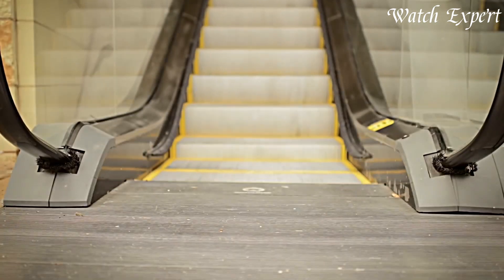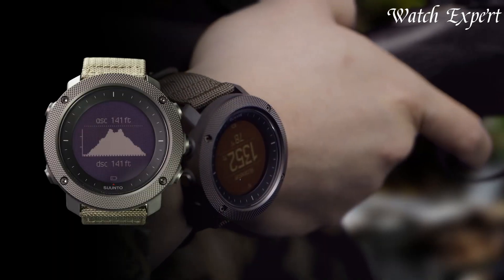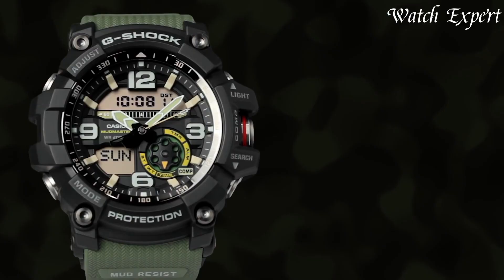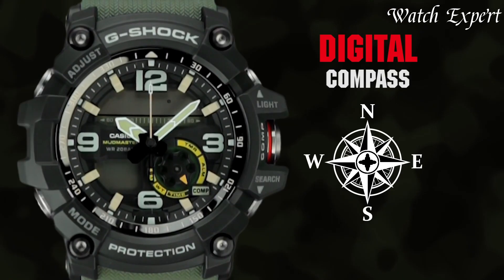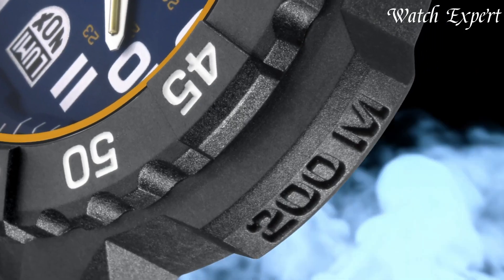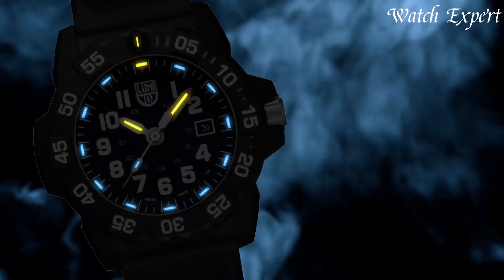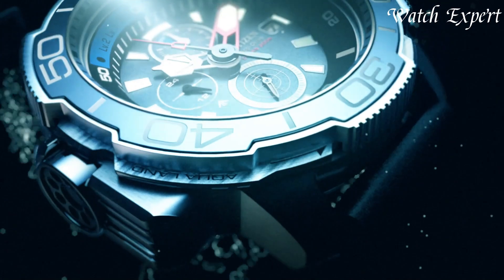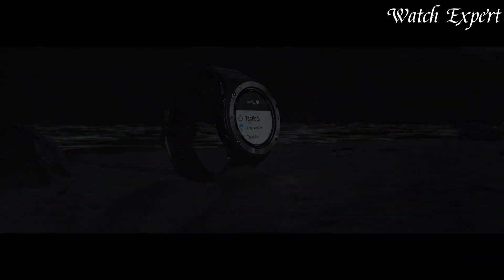Navy SEALs watches epitomize precision and endurance in extreme conditions. Designed to withstand the rigors of special operations, these timepieces merge tactical functionality with military-grade durability. Featuring luminescent markers, countdown timers, and water resistance, Navy SEALs watches are not just tools, but symbols of the elite force's commitment to excellence and unwavering performance. Links to all the watches mentioned in this video can be found in the description below. Let's dive in.